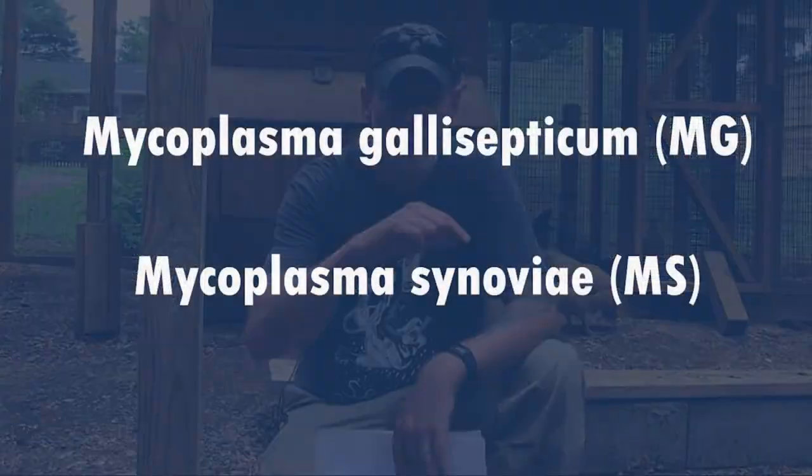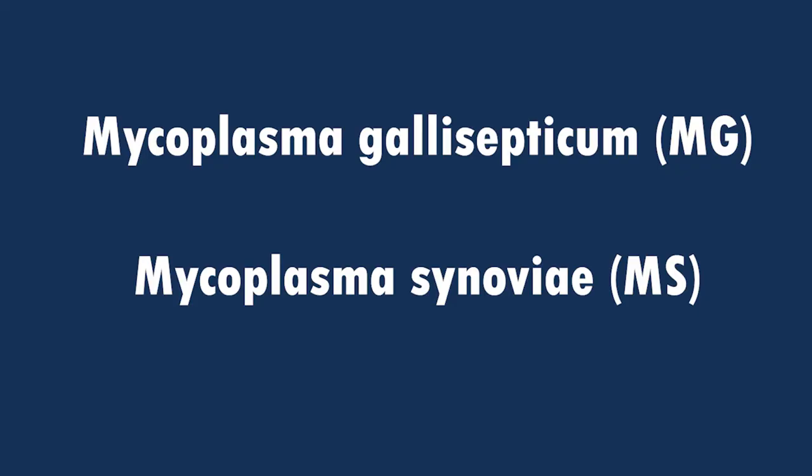The two types we're talking about today primarily affect chickens in general and turkeys. There's Mycoplasma G and Mycoplasma S — I'll put the official scientific names up on screen so you can see the actual spelling, but MG and MS are these two mycoplasma bacterial infections that can affect your flocks.